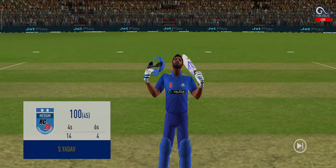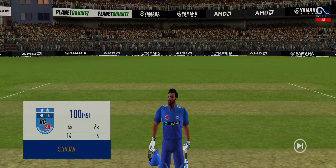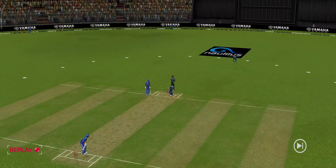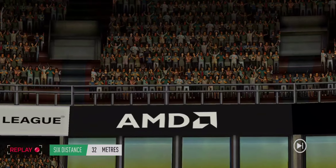Now that he has reached his hundred, he may look to attack a bit more. Oh, that's marvelous — looks even better in the replay.